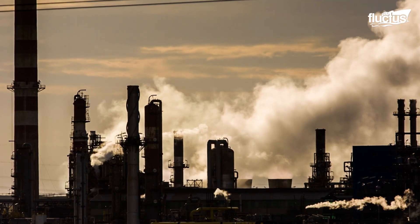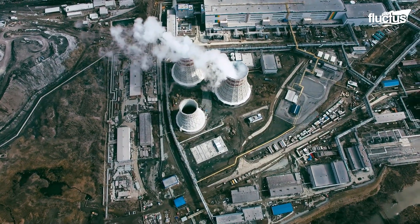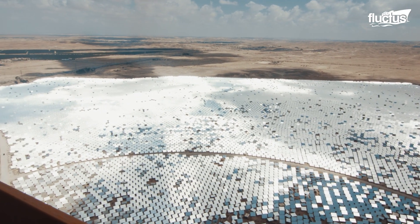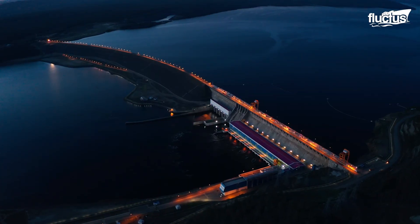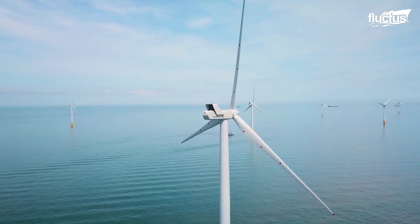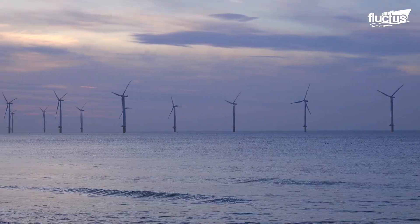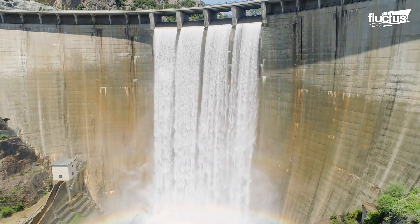The world is changing, and so are its energy needs. In a race to combat the effects of climate change, governments are investing in a wide variety of renewable energy sources. One of the fastest-growing energy solutions for coastal and island countries is offshore wind farms. These massive complexes are made up of huge turbines that harness the energy of ocean winds, converting it into electricity and then sending it back to the shore to be used alongside power from conventional sources.